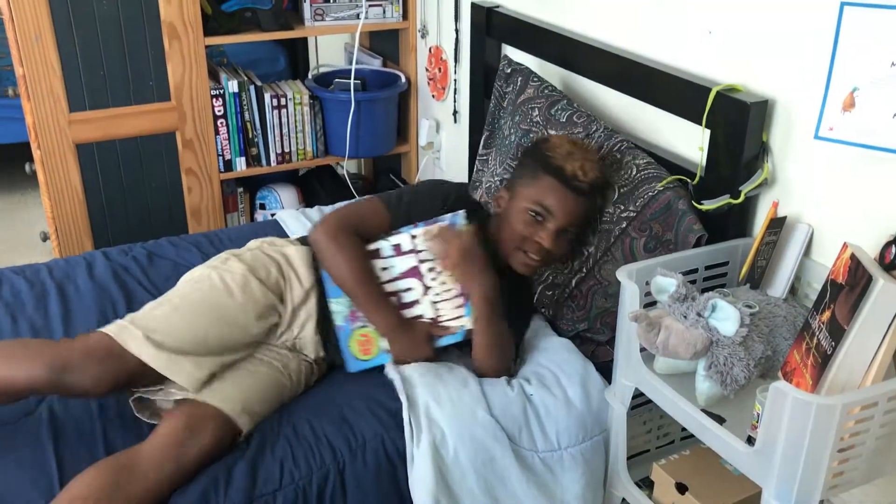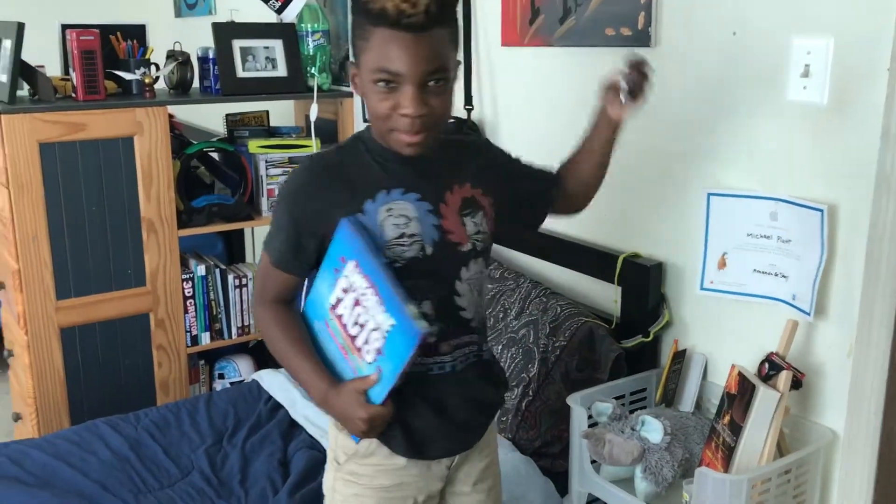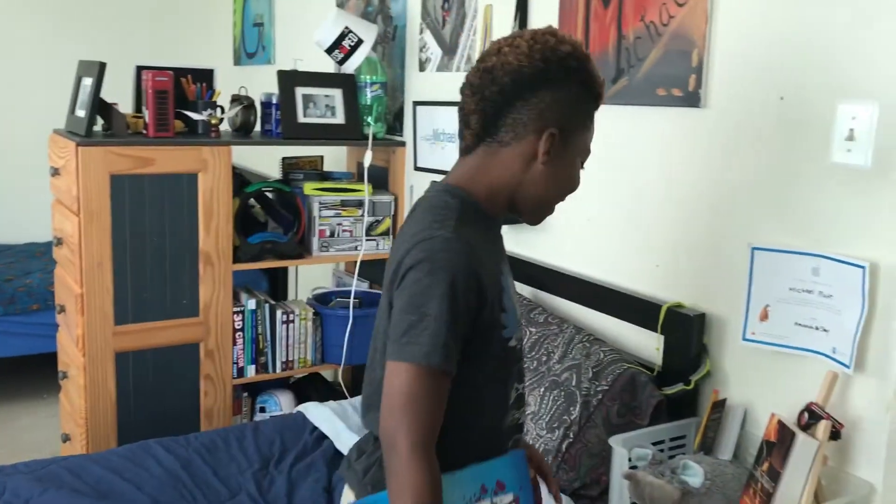Hey, wake up! Hello, this is my room tour, and this is a fidget spinner — I'm one of the cool kids. Yeah, it's over. Awesome. This is my bed I was just sleeping on, and somebody woke me up.